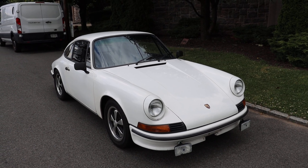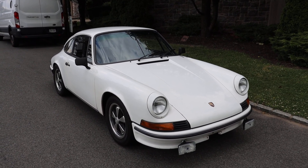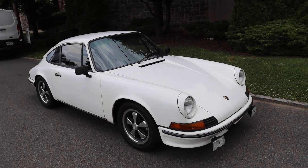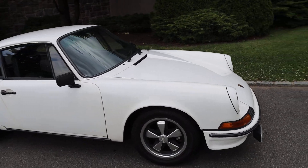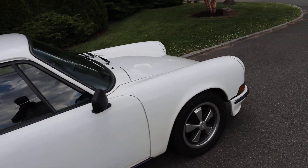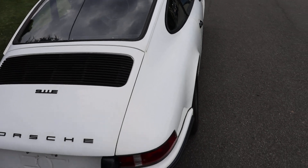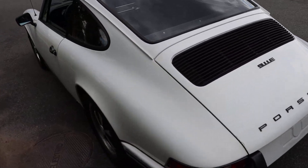This 1970 Porsche 911E Coupe is a matching numbers car out of 20-year ownership. It's currently white with black interior, but it was born an Irish green car, which is a very desirable color for a 911. Originally Irish green 911E Coupe.